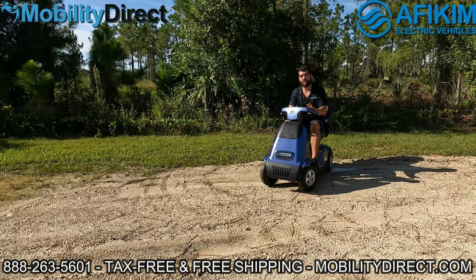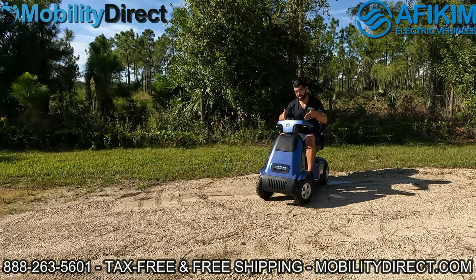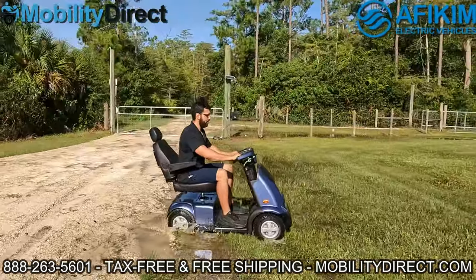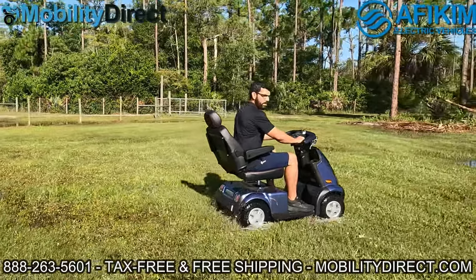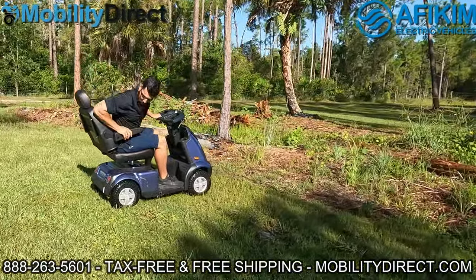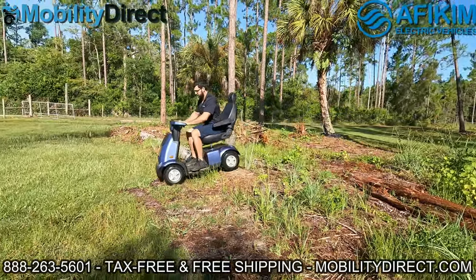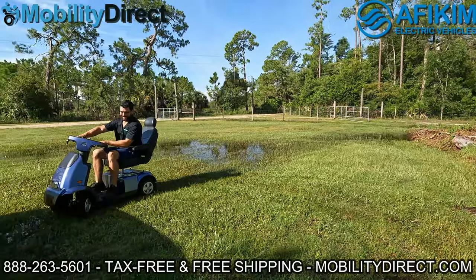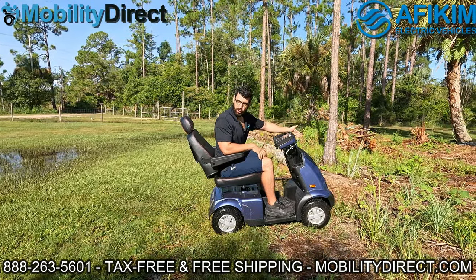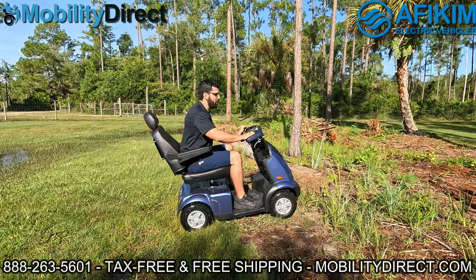We're going to go over some really rough terrain now. There are some downed logs over here — we are on a big farm and the terrain here is crazy. But this scooter gets me anywhere on the property with confidence. This is what we call our torture testing facility, and if you can make it over this, your scooter can handle it all. I don't recommend jumping a downed tree log that's about 18 inches in diameter at home, but it can handle it. This is an Afikim.